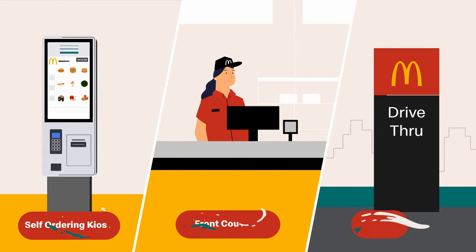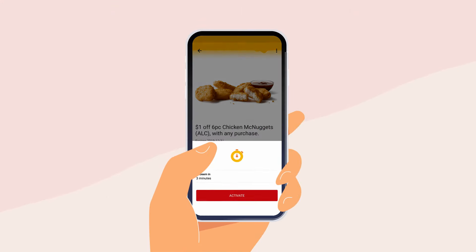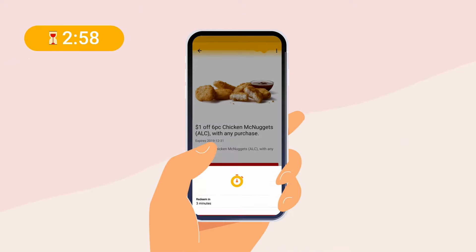Whichever way you choose to claim your deal, be sure to tap the redeem button only when you're ready to order. Next, activate the deal, which is then valid for 3 minutes. A timer will show how much time is left to complete your order.